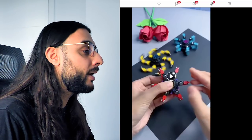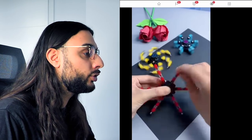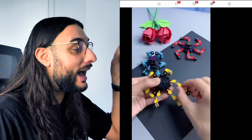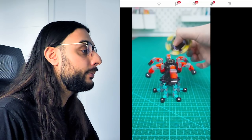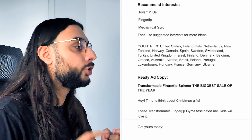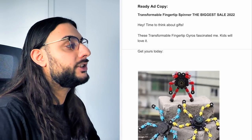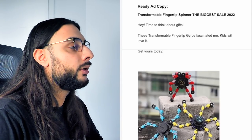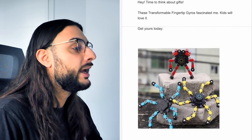I wasn't able to find a decent website selling this product, but I found a really good video ad with almost a million views. You can see the product in action — you can add them on top of each other, which could be a good reason for people to buy more than one. Recommended interests: toys and games, fingertip mechanical gyro, then suggested interests. Ad copy reads: 'Transformal fingertip spinner — the biggest sale of 2022 — hey, time to think about gifts — these transformal fingertip spinners are fantastic for kids — get yours today.' The thumbnail shows three different ones in different designs.